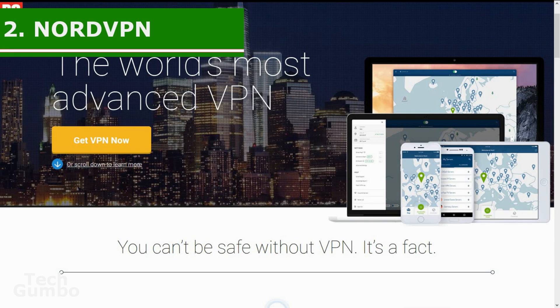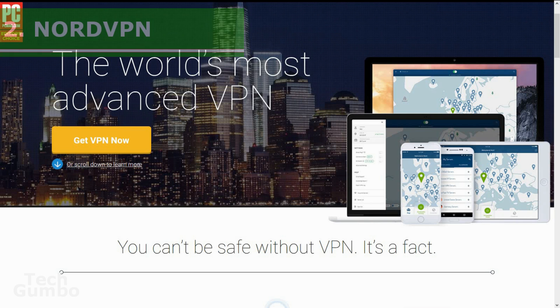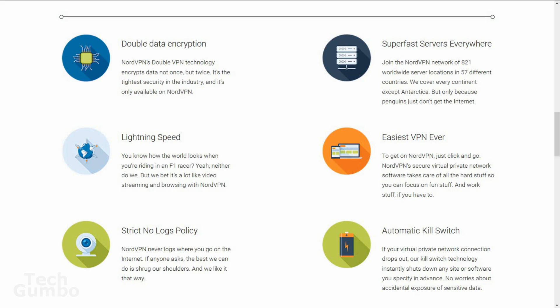In at number two in the runner-up spot is NordVPN. It touts itself as the world's most advanced VPN. Setup for Nord is super easy when compared to other VPN services. It has double data encryption, which as implied encrypts your data twice. The automatic kill switch and the strict no-logs policy are nice features too.